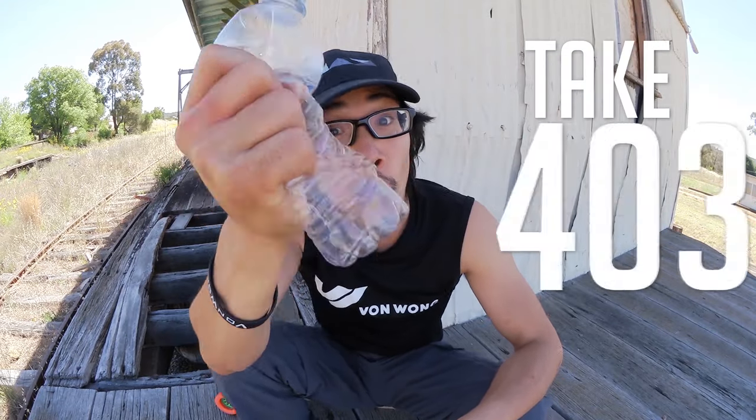These things take 450 years to decompose. Did you know that? Because I sure didn't. But when I found out, I decided I was going to do something about it. And since I'm a photographer, that meant taking pretty photos. Check it out.